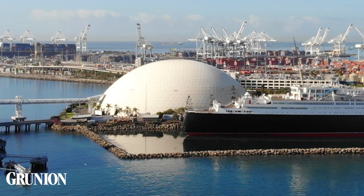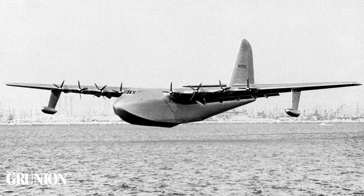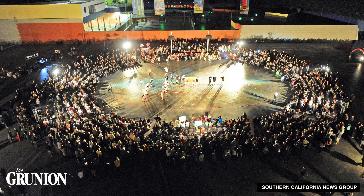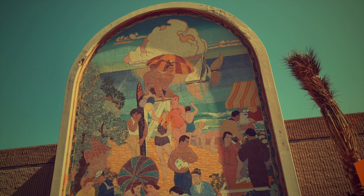Did you know there's a building in Long Beach that once used to house a 200-ton airplane, was used as a soundstage for major motion pictures, and even as a roller derby rink? History is all around us. Sometimes it gets a little lost. This is Discovered History.